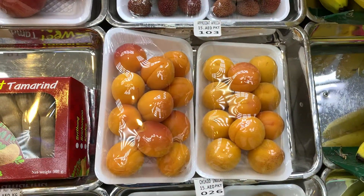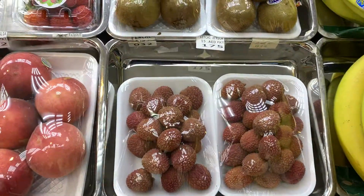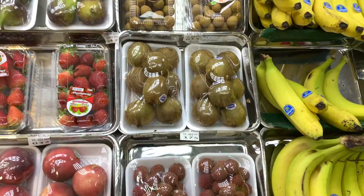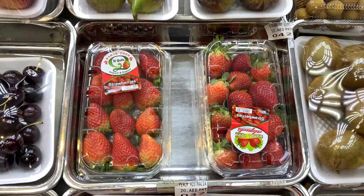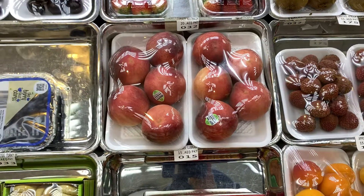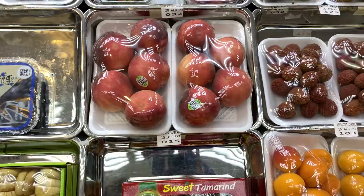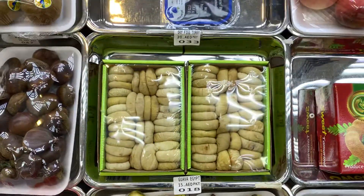So you can see we have apricots here from India. We have a different variety of apricots and that's actually from Africa. Kiwi also from Africa. We have strawberries from Australia. And we have peaches, and that's from Lebanon. And we have figs from Egypt.